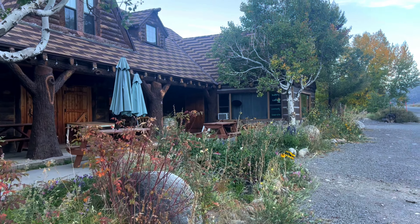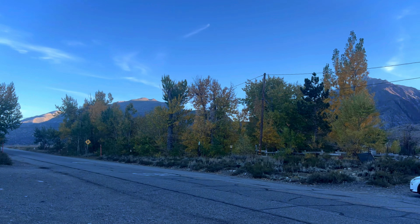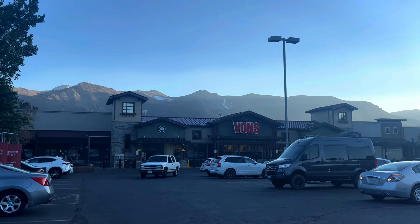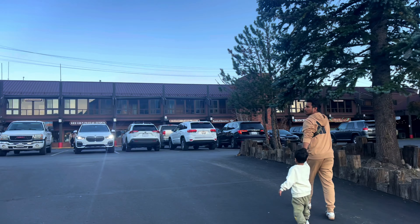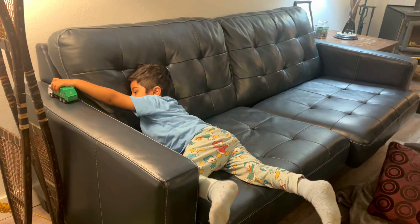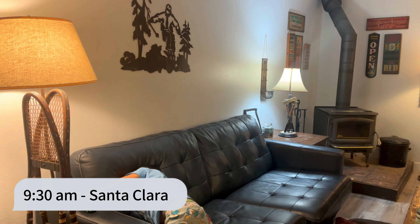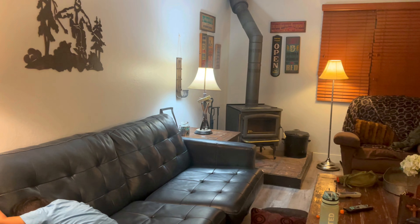The place where we had our Airbnb was super super good. The location was absolutely a 10 on 10 because everything was nearby — we had the grocery store, Starbucks, pizzeria, and restaurants. Our stay was also very cozy. I'll link our stay in the description box below.